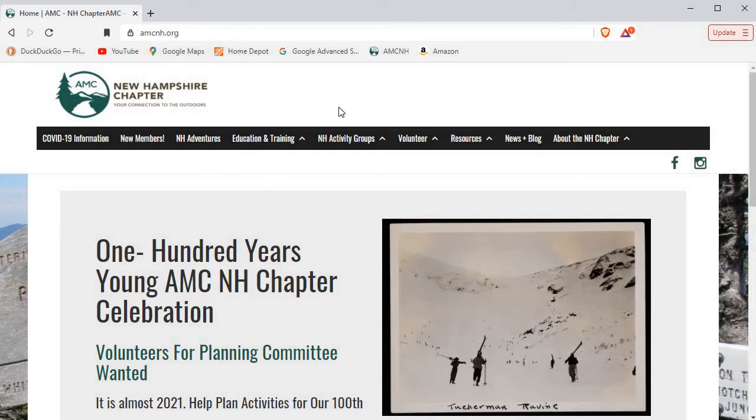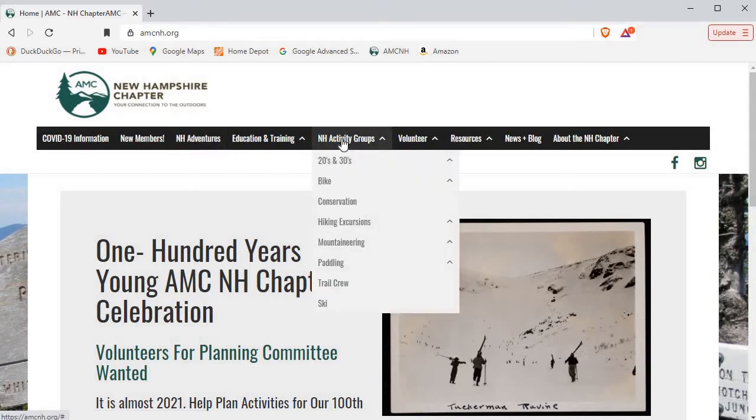Once you're here, there are a couple of ways you can look at trips. If you're interested in all of the trips from the New Hampshire chapter — hiking, paddling, and so on — you could click here. But if you're interested specifically in paddling, then you would go over to New Hampshire Activity Groups and scroll down to paddling and click that.